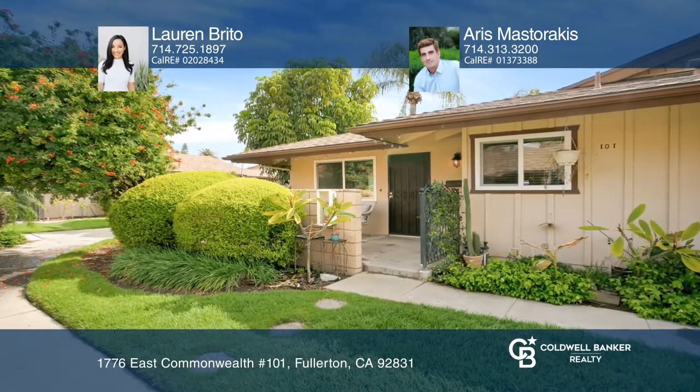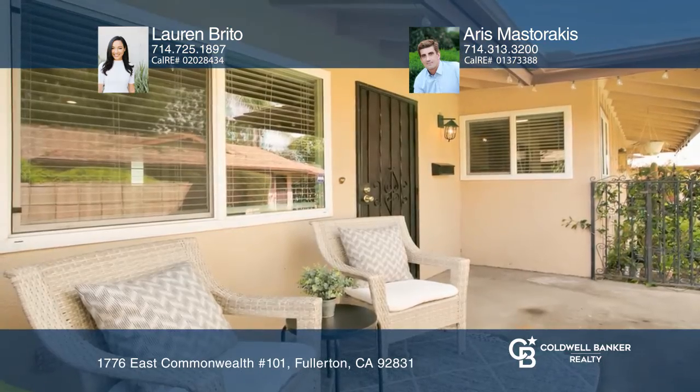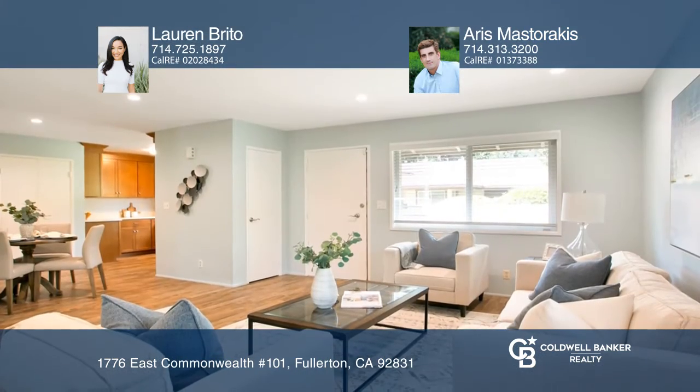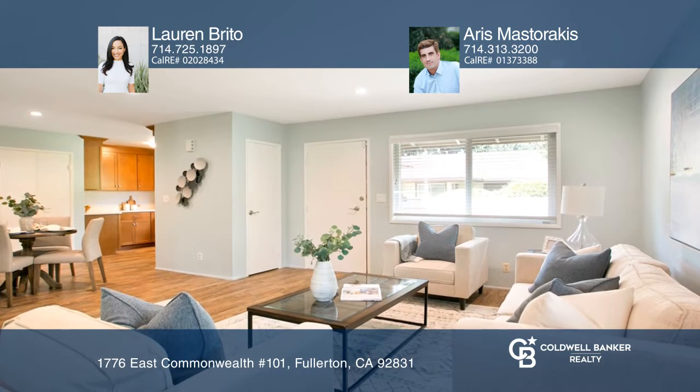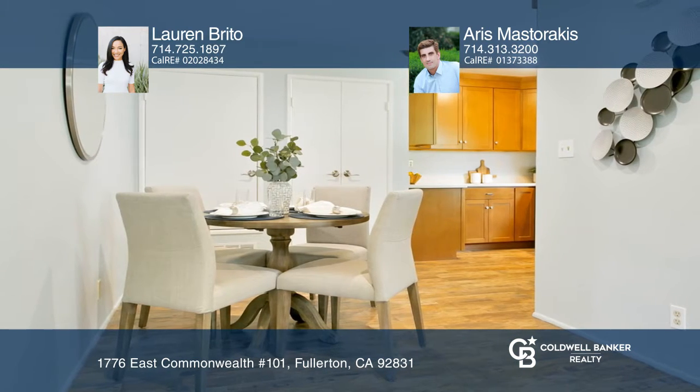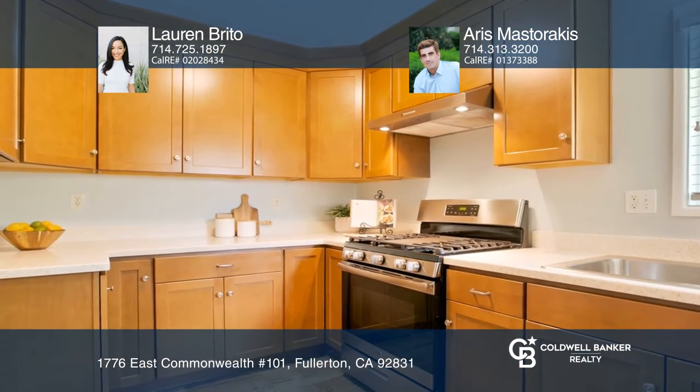Welcome to the stylishly remodeled two-bedroom, two-bathroom, single-level end-unit condo. This beauty is light and bright with updates throughout, including a remodeled kitchen, wood-like tile flooring, updated lighting, expertly redesigned bathrooms, central AC, and a private patio.